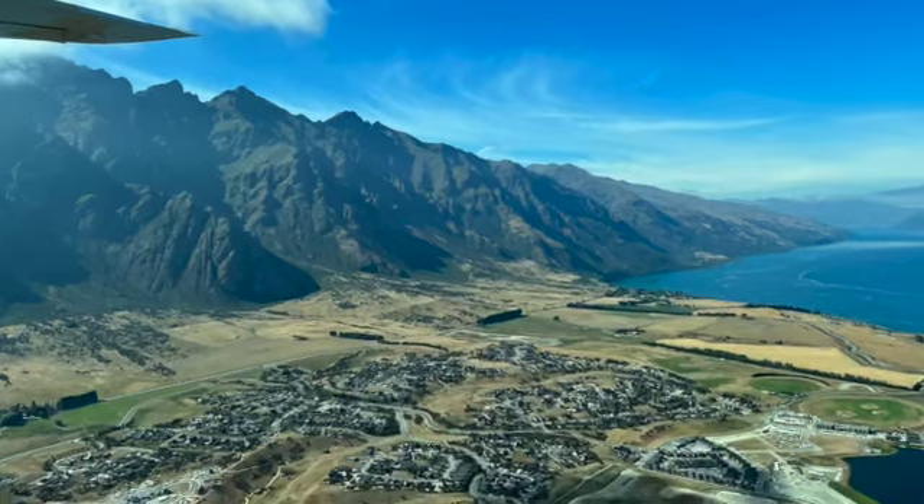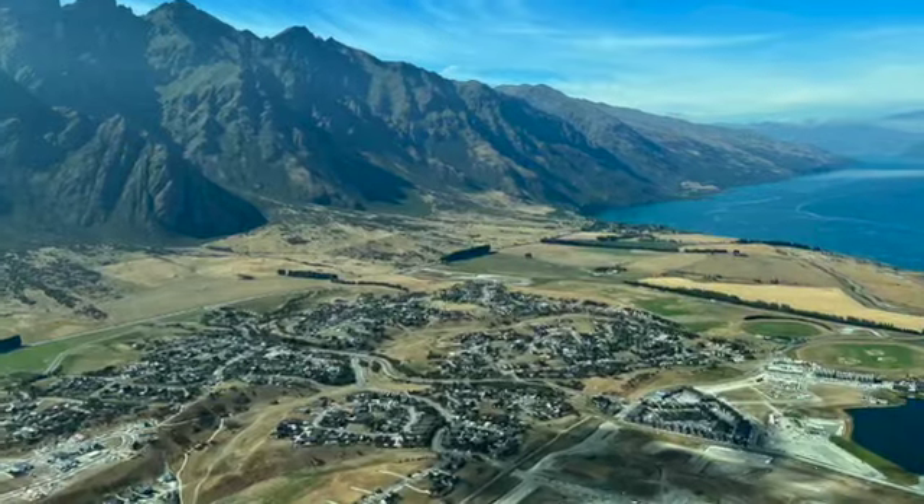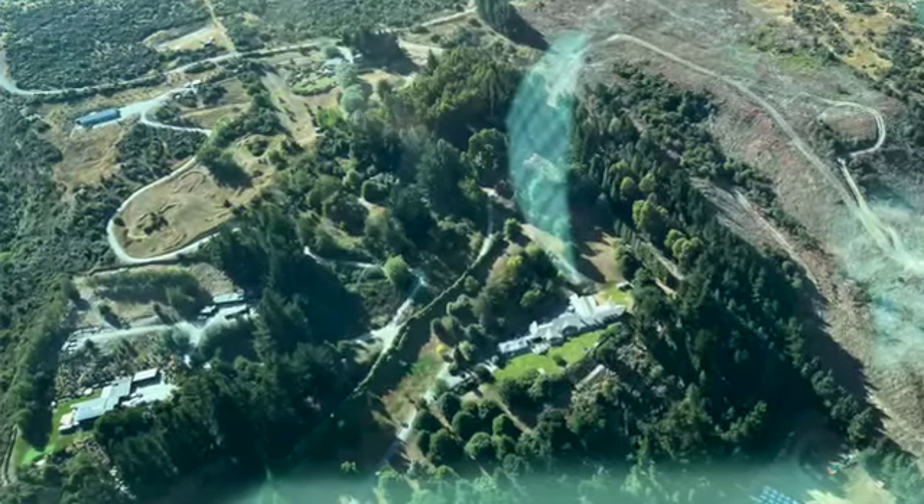We circled around part of the lake and came in to land. You could see how Queenstown was spreading out almost into suburbs with some big homes — apparently Shania Twain and maybe Hugh Jackman have homes here. We landed uneventfully and disembarked from the plane into a bus.